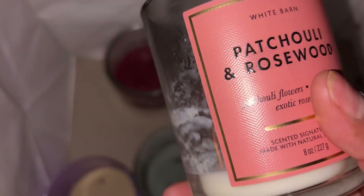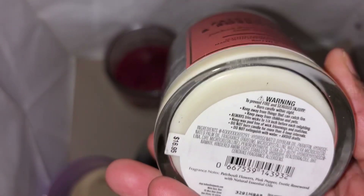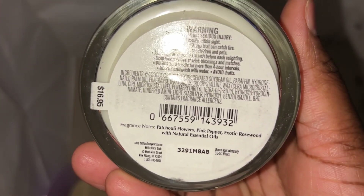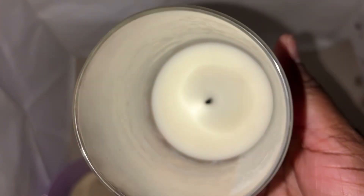Bath & Body Works Patchouli and Rosewood candle — really really like this scent, same as the room spray, smelled really really good. Scent notes: patchouli flowers, pink pepper, and exotic rosewood. I would repurchase this candle if they ever brought it back. Single wick, burnt just fine for me.